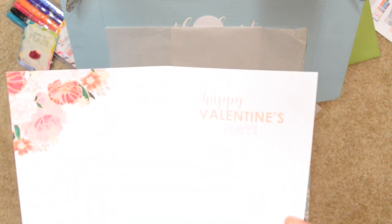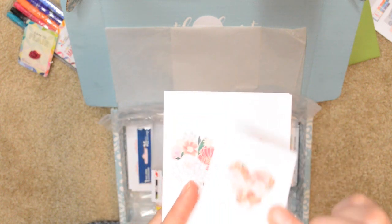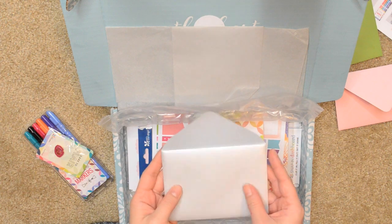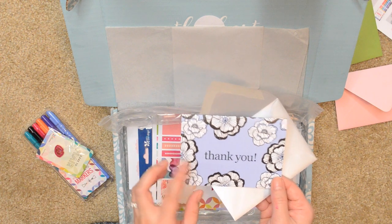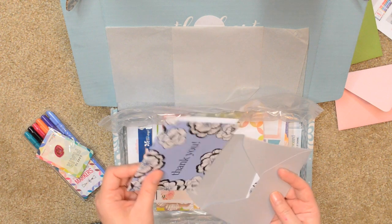This one has floral patterns in the shape of a heart and inside it says Happy Valentine's Day, and it also includes a matching sticker. The last one comes in a silver envelope with black and white flowers on it. It says Thank You and inside it's blank, which is really nice. It also comes with a matching envelope seal.